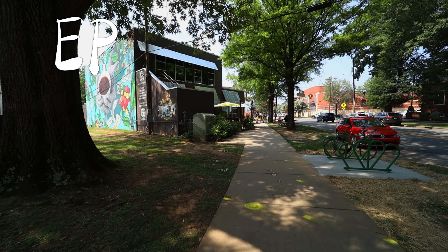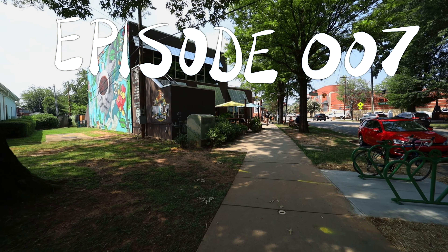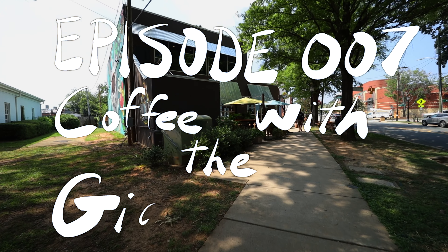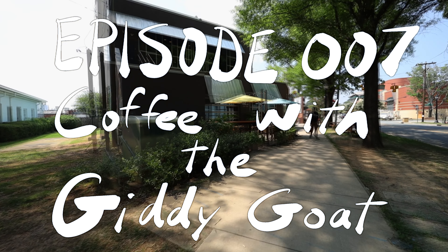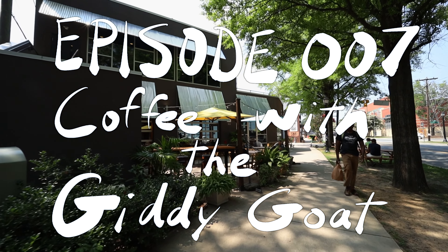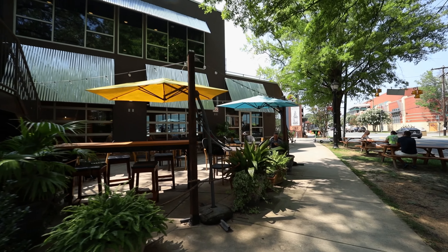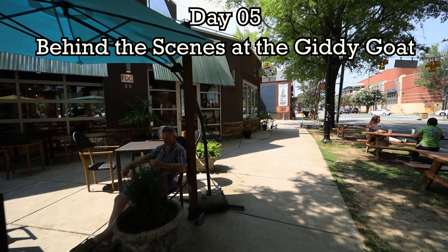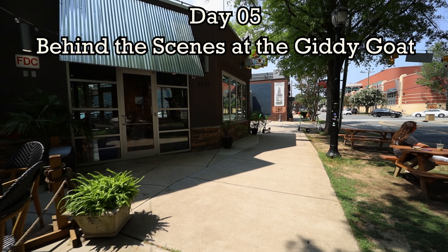After wrapping up episode 6 with Kevin from Bagelgram, I headed over to the Giddy Goat for some coffee. Upon speaking with the owner, I realized I was about to drink more than just any old cup of coffee. Unfortunately, the original footage was lost, so I decided to make a return visit. Carson was busy this time around, so he left me in the hands of an all-star barista for a behind-the-scenes look at the Giddy Goat.